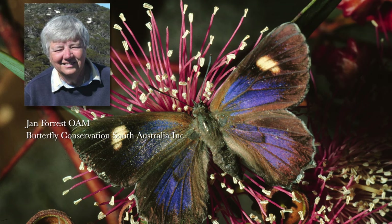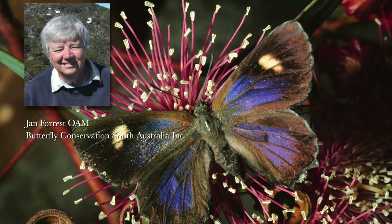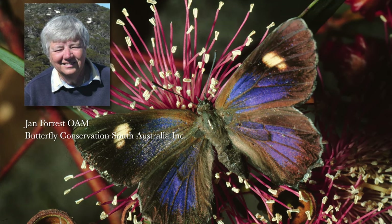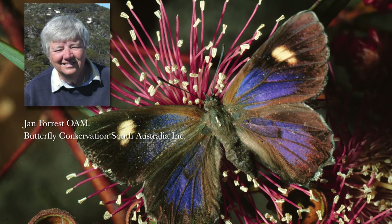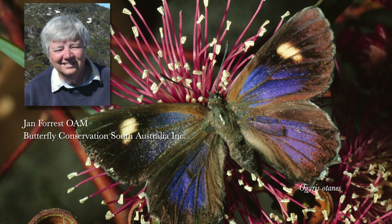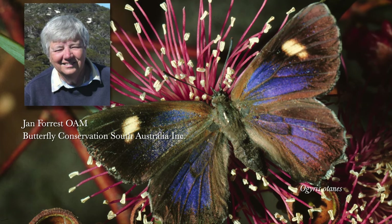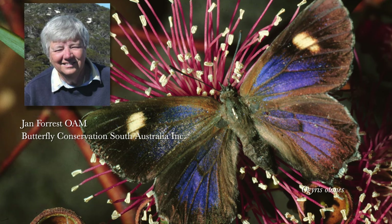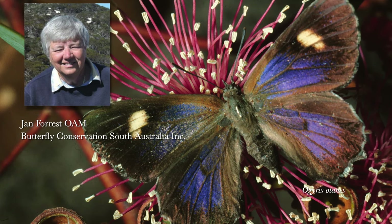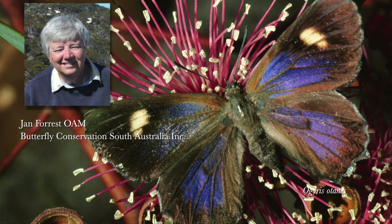Hello, my name is Jan Forrest. I'm a member of Butterfly Conservation South Australia. I'm also an honorary associate at the South Australian Museum. The filming of this butterfly, Agoris otanis, was taken on Kangaroo Island on a museum expedition where we were collecting and filming for the Biodiversity Gallery at the South Australian Museum.